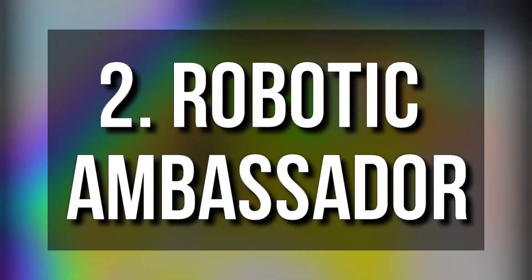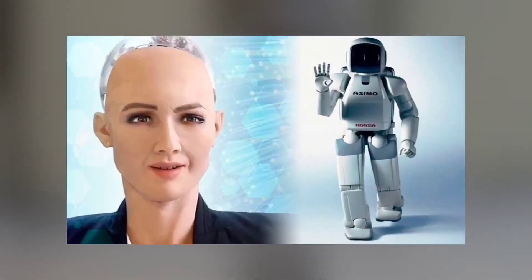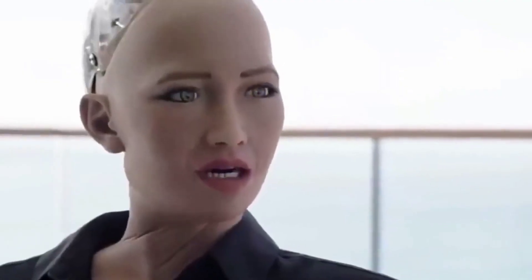Number 2: Robotic Ambassador. Perhaps the most recognizable face of humanoids is that of Sophia, a social humanoid designed by Hong Kong-based Hanson Robotics. In 2020, the AI-powered robot is going to continue her role as a robotic ambassador, helping to advance research into robotics and human-robot interactions. Taught by humans, Sophia can move, talk, show some emotions, draw, and even sing.